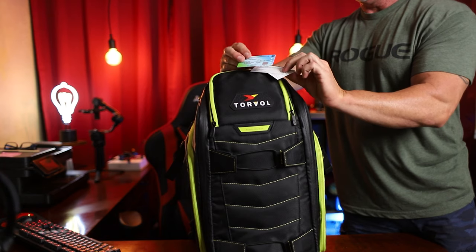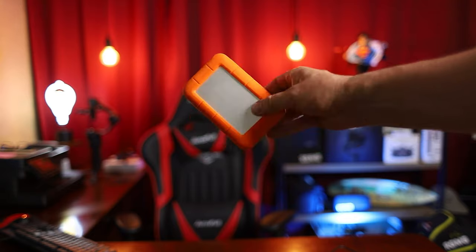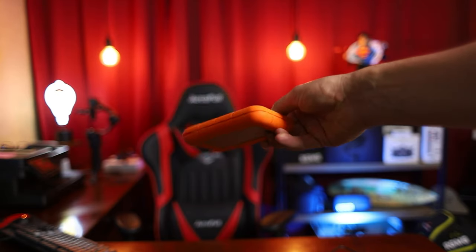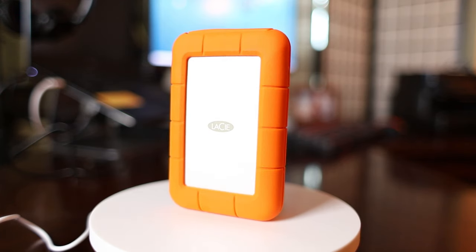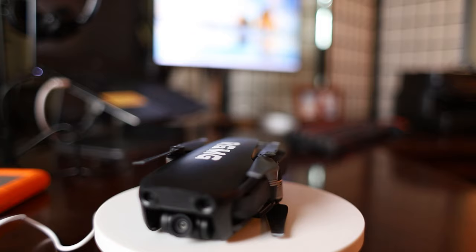I've also got my FAA Part 107 certification and recertification certificate in this bag, along with a few other cables and accessories like a LaCie external hard drive. A good rule of thumb is to always offload all your footage to an external drive as soon as you can, especially if you're flying drones or FPV. The last thing you want is to lose your footage or run out of storage space on your micro SD cards.